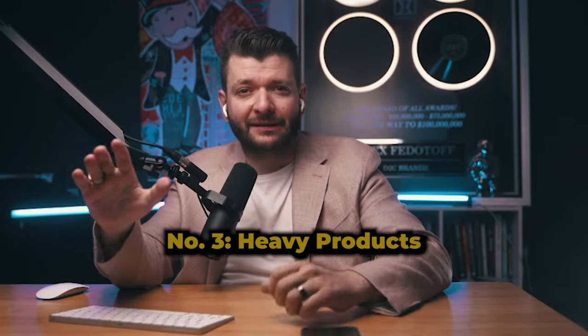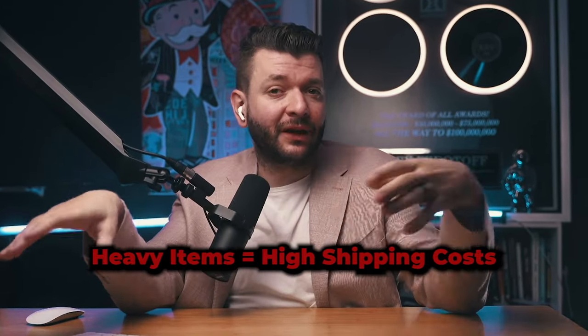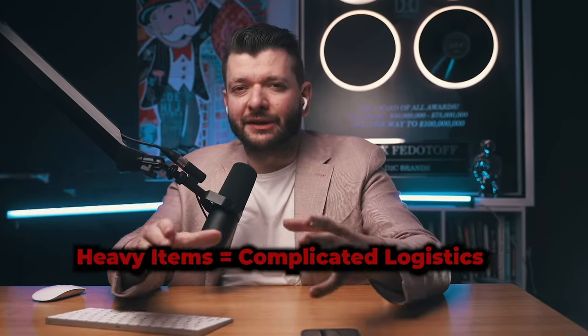Number three: heavy products. Stay away from big and heavy products. Think about your supply chain — if your item is super heavy, it means high shipping costs. And if they fluctuate or suddenly increase due to higher demand or rising fuel prices, you get the same margin problem as the toothpick, but in reverse. Another problem is logistics: some fulfillment centers don't have the right inventory management to handle big and oddly shaped items, slowing down your shipping and upsetting your customers.